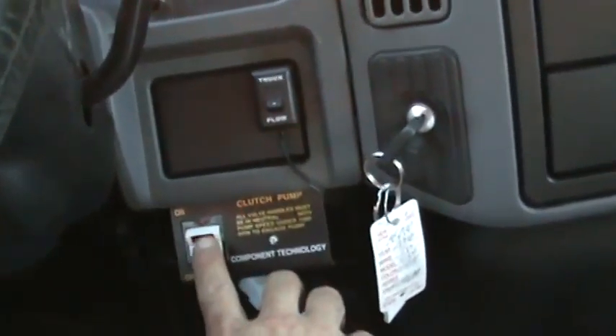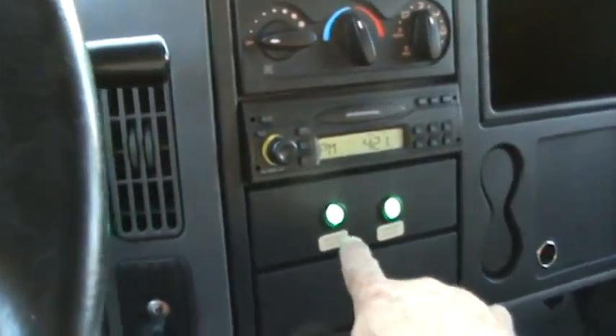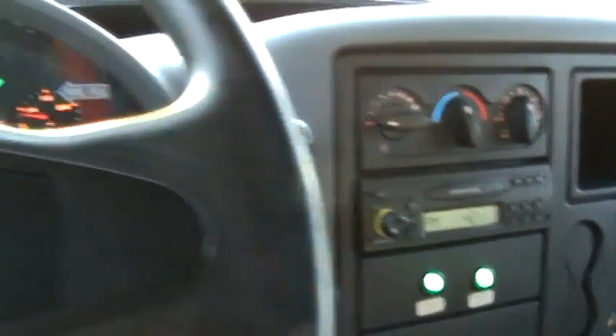Inside, it's got air conditioning, cruise control, intermittent wipers. You can see the central pump — you turn it on here. Here's your controller for your strobe and safety lights and your sander light.